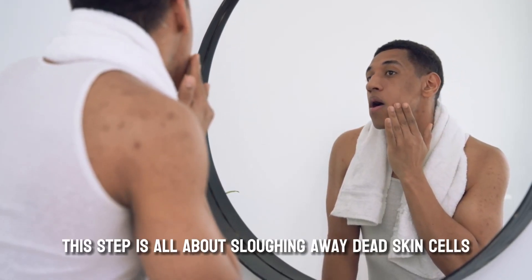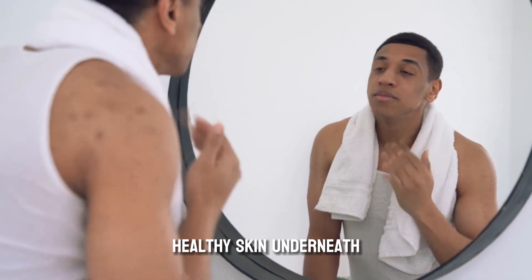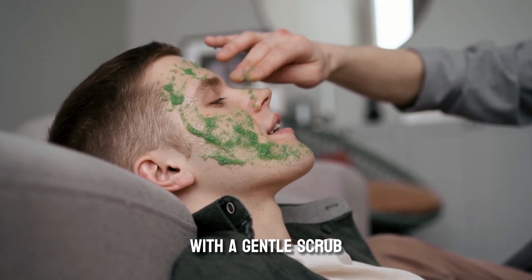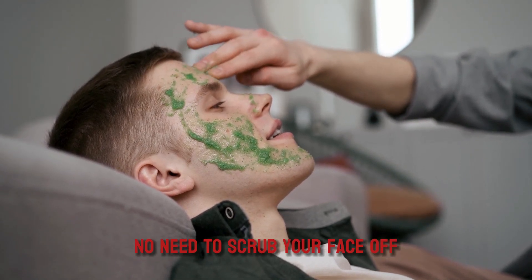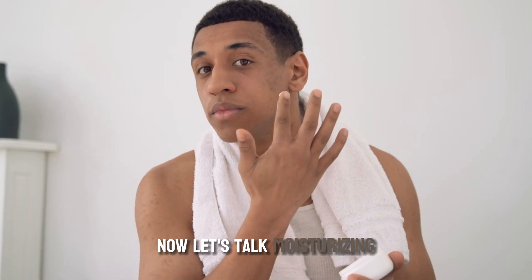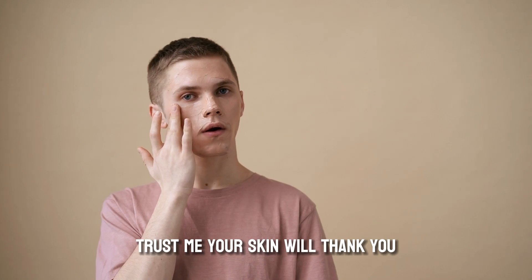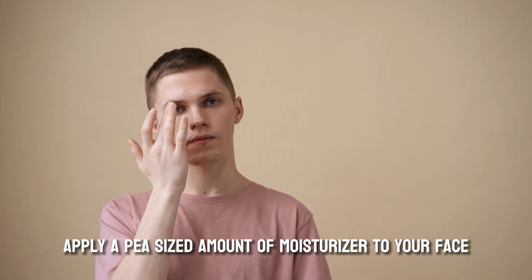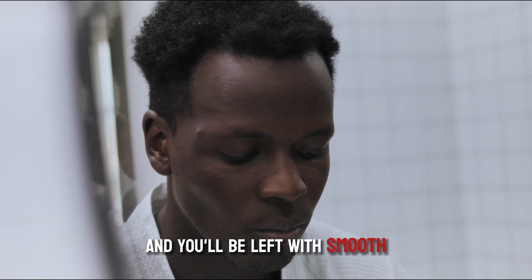Next up, exfoliating. This step is all about sloughing away dead skin cells and revealing that fresh, healthy skin underneath. Aim to exfoliate 1-2 times per week with a gentle scrub — and don't forget to be gentle, no need to scrub your face off. Now, let's talk moisturizing. It's essential to keep your skin hydrated, even if you have oily skin. Apply a pea-sized amount of moisturizer to your face after cleansing and exfoliating, and you'll be left with smooth, supple skin.